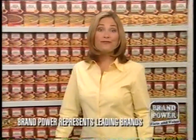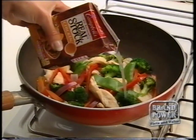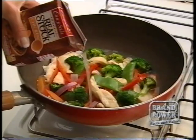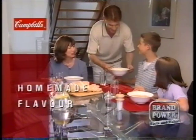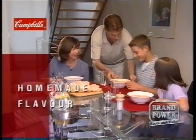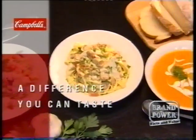Today Brand Power looks at how to add real flavour to your cooking with Campbell's Real Stock. This liquid stock gives your cooking that something extra. More than just powdered stock mixed with water, it's made by slowly simmering real chicken with seasoning, just like you would at home, for a rich and full flavour. That's how Campbell's Real Stock makes a difference you can taste in a whole range of everyday meals.